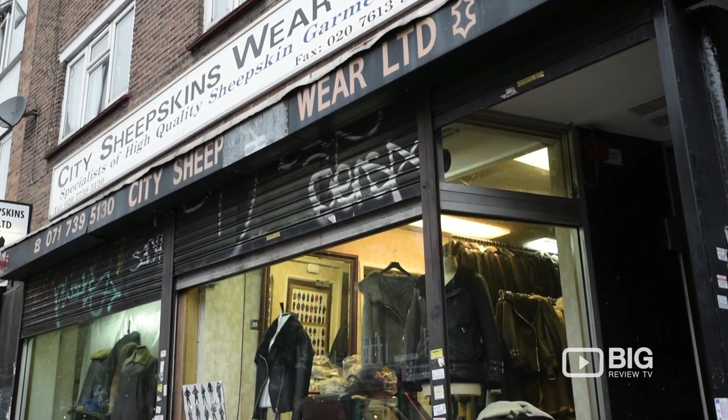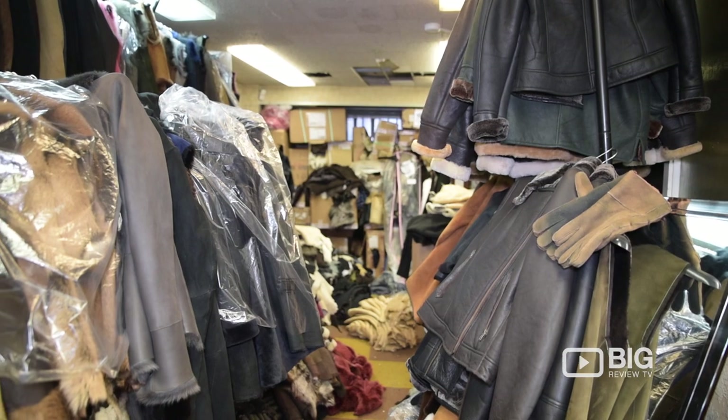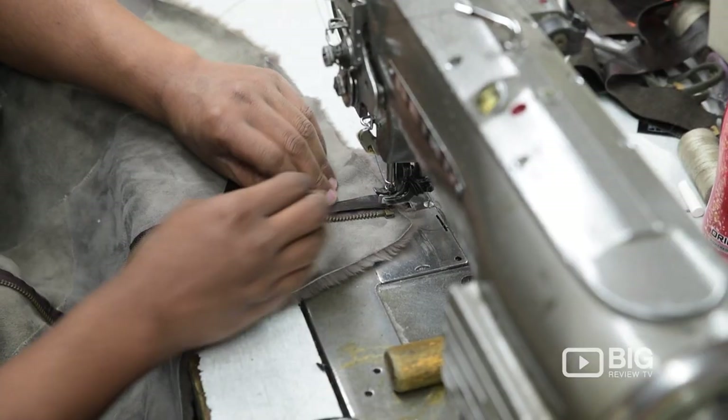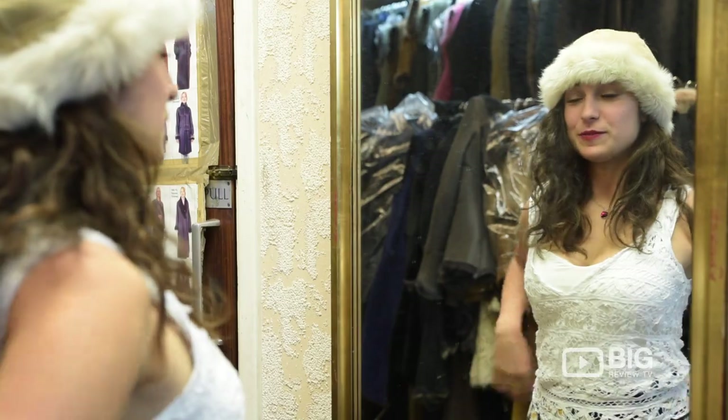My name is Mia, we are two brothers. Our company is called City Sheepskins and has been running for over 20 years with the same name. We manufacture sheepskin garments, we supply to the retail shops and also we do some retailing as well. So anybody who wants to come and buy, we will make for them. We do actually very high quality stuff.